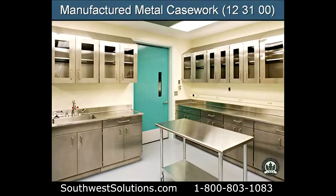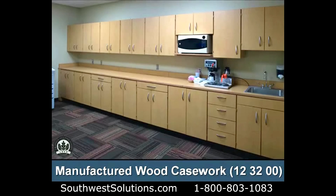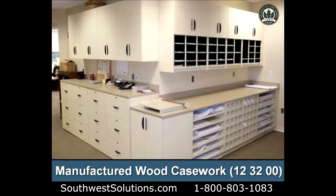Casework — manufactured metal casework. We can even do stainless steel. Manufactured wood casework.